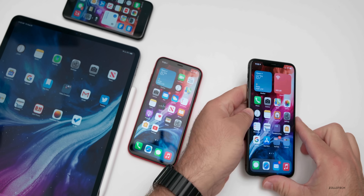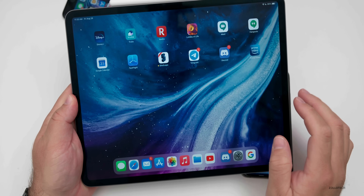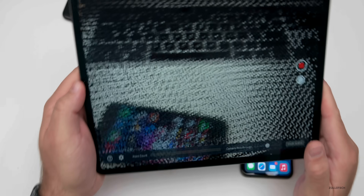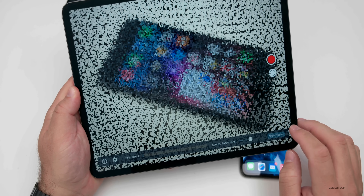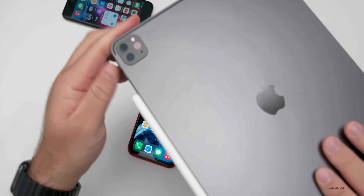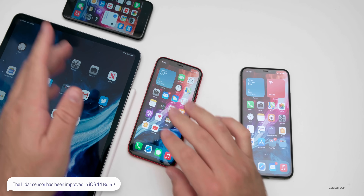On the iPad, LiDAR is really interesting — Apple has improved its accuracy with the betas. There's an app called Sitescape that's not out yet, but it will actually 3D model things in the area. You can see it modeled the desk. I assume these improvements are also in preparation for the iPhone 12 when it gets a LiDAR sensor, for uses like mapping.